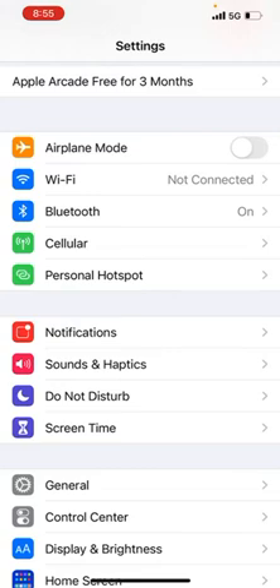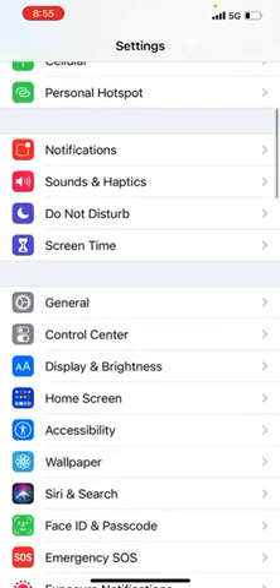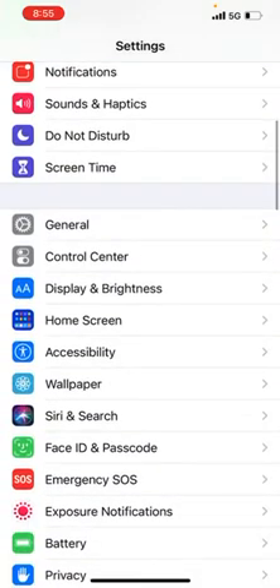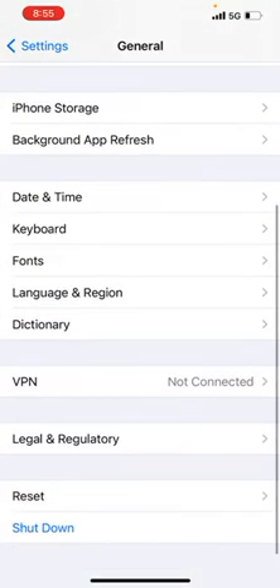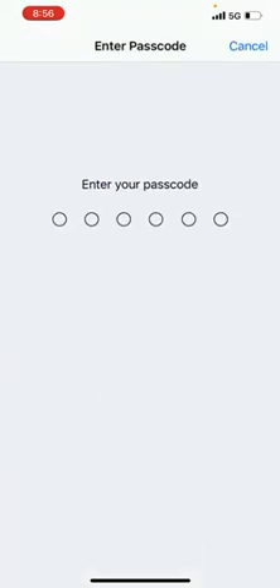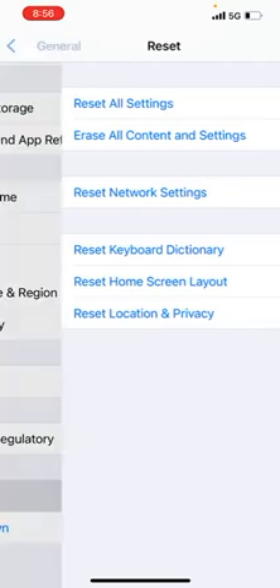If none of those four hacks work, you can try the fifth hack: resetting your phone and all of its settings. Go into Settings, then General, scroll down and tap Reset, then tap Reset All Settings. Enter your passcode and it will reset all the settings.